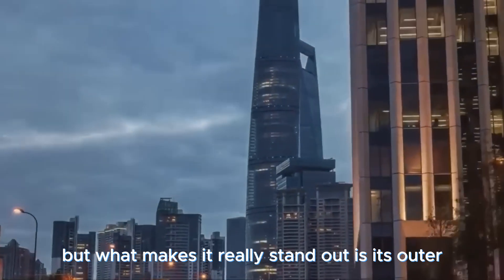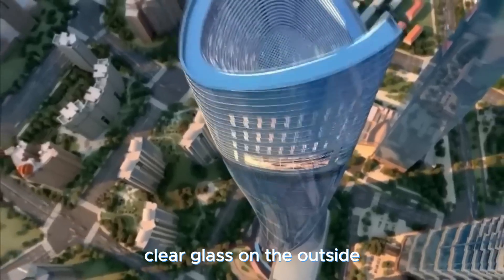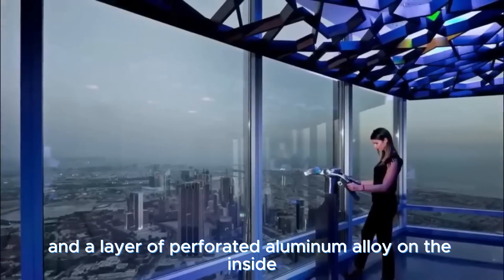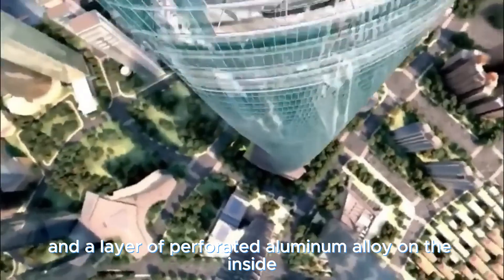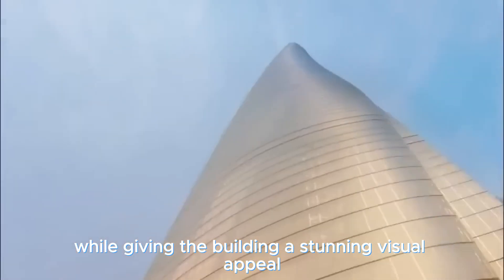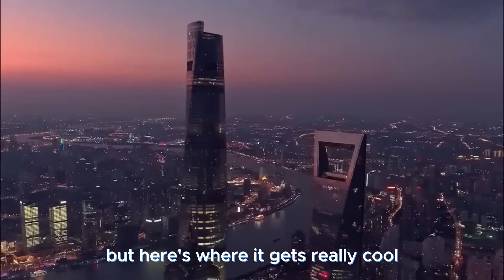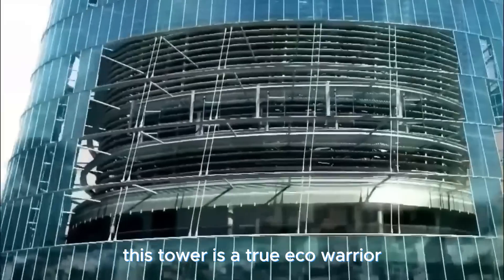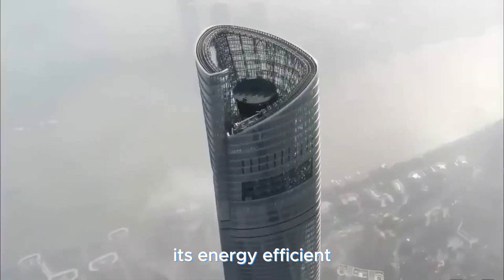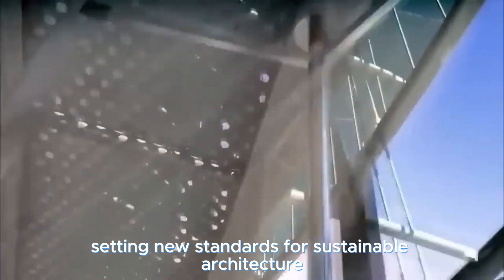What really makes it stand out is its outer double-skin construction: clear glass on the outside and a layer of perforated aluminum alloy on the inside, working together to control sunlight and heat while giving the building a stunning visual appeal. The tower is a true eco warrior — its energy-efficient design slashes its carbon footprint, setting new standards for sustainable architecture.